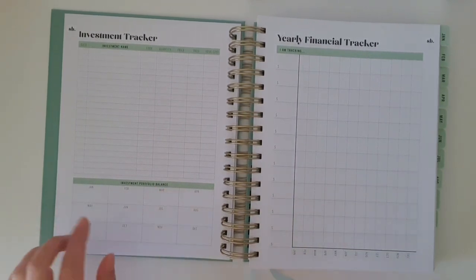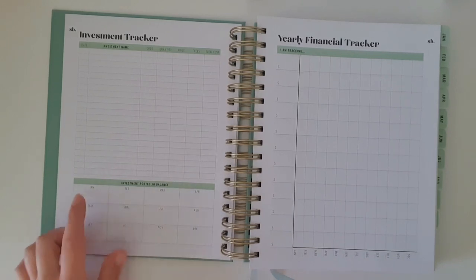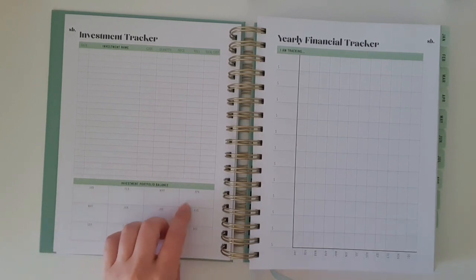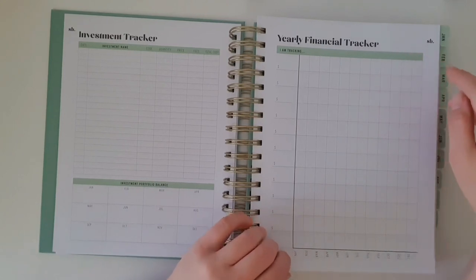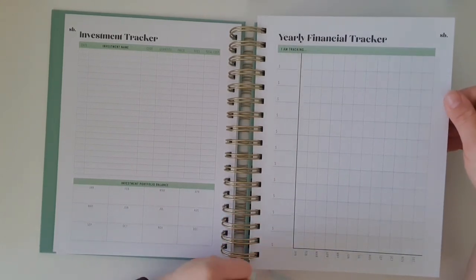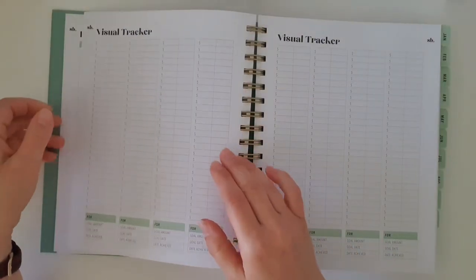You can also track your portfolio balance throughout the year. Each month — I think I'll do it on the 31st — you write down the balance of your portfolios, add them all up, and track how you're going. You'll see the values go up and down. There's also a yearly financial tracker to keep track of overall progress, though that's probably not a page I'll use myself.